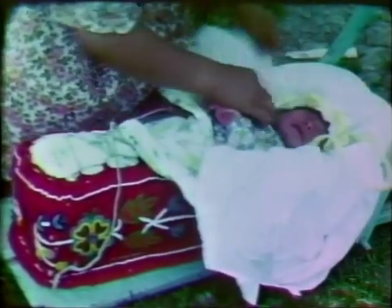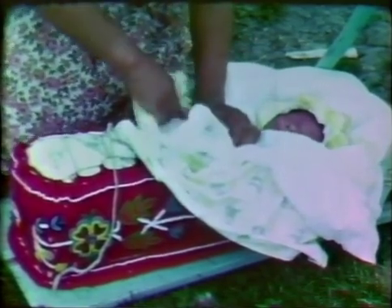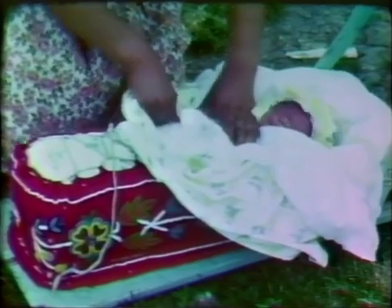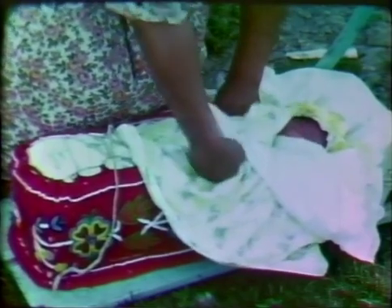The swaddled infant is pacified, cries less, and sleeps more. The average cardiac and respiratory rates are lower. The tribes who use this method say that it keeps the limbs straight, keeps the infant's hands and feet out of its mouth, prevents play with genitals, and even obviates rough handling of the mother's breasts.